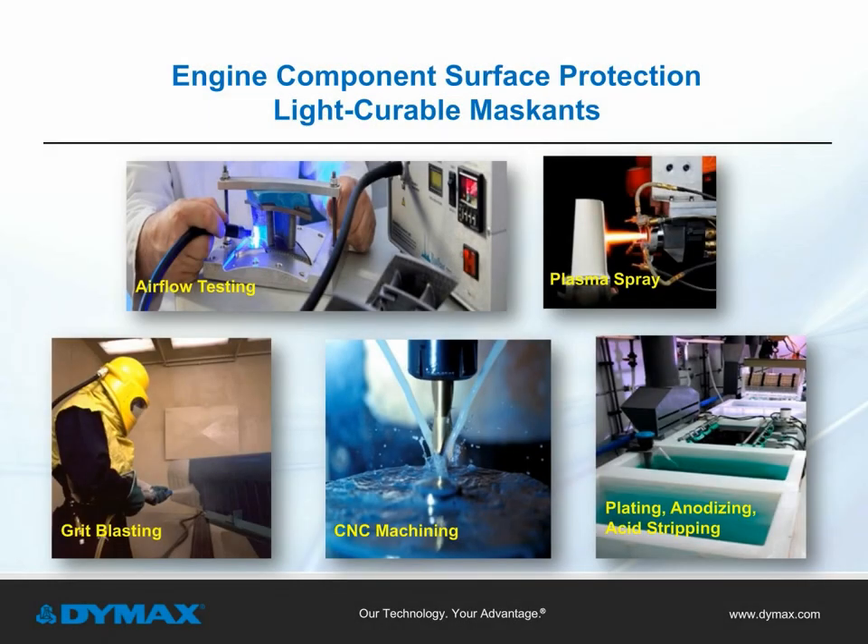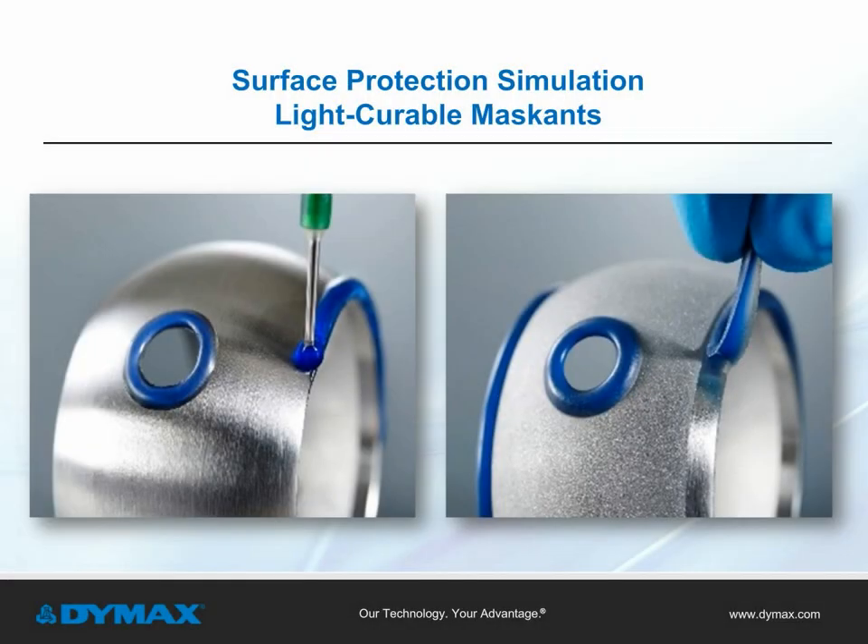Light curable maskins are also used to protect engine components from a wide variety of surface finishing processes, including air flow testing, plasma spray, grit blasting, CNC machining, as well as plating, anodizing, and acid stripping. These images illustrate how a component is protected during a mechanical surface treatment process — the picture on the left shows a light curable maskin being applied to a component, and the picture on the right shows the component surface after the blasting process, where the maskin absorbs the energy of the blast media and repels it while protecting the masked surface.